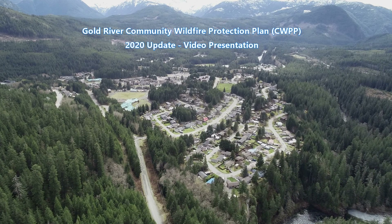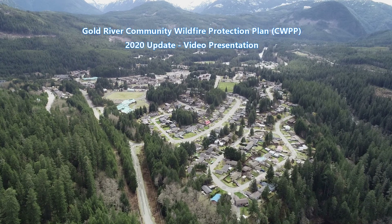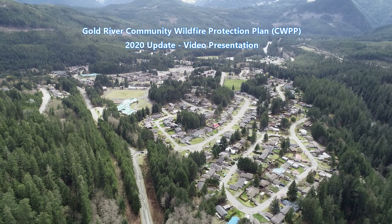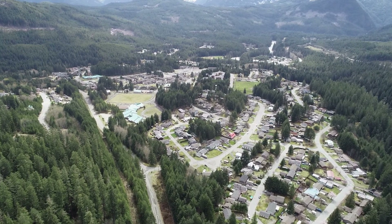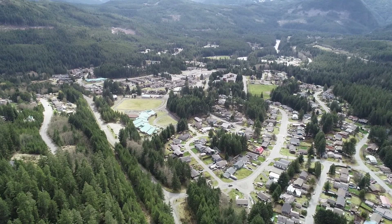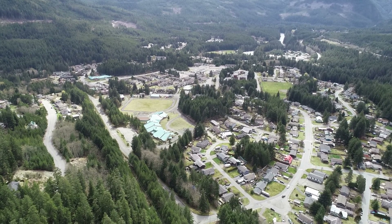Hello. Welcome to the Village of Gold River Community Wildfire Protection Plan. This is a video presentation that is supplementary to a formal report submitted to the Strathcona Regional District in the Village of Gold River. The full report and maps can be downloaded from the SRD website for further reference. My name is Colin Filleter. I'm a professional forester from Swabair that helped write this report, along with my colleague Cynthia Liu, who is also a professional forester.